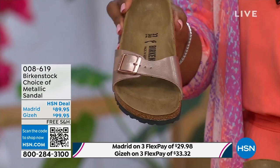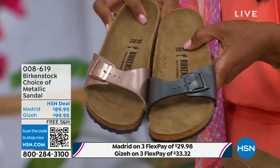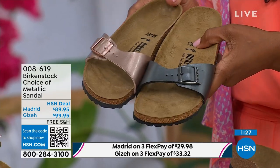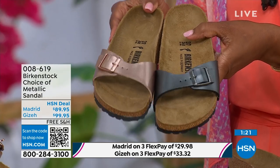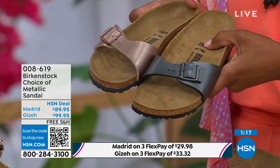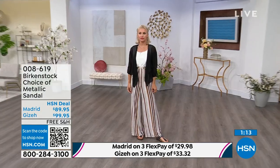Metallics are like the new neutrals — everyone is wearing metallics right now. This metallic copper is gorgeous; it's almost like a rose gold color. It is beautiful on the foot and you can dress it up or dress it down — easy footwear, easy on the foot. I love the price point here, it's really sharp at $89.95. If you want just a really simple, easy sandal, the Madrid is definitely a great choice. The fully adjustable buckle means you're going to get the perfect fit.